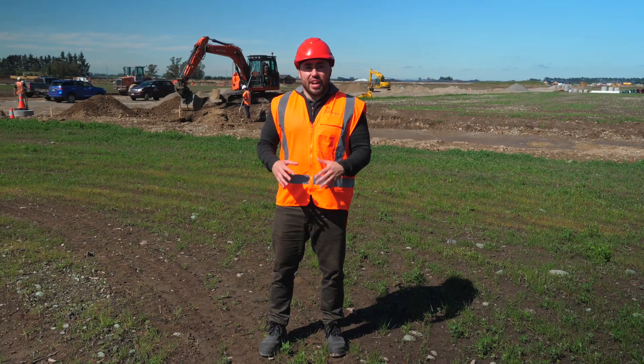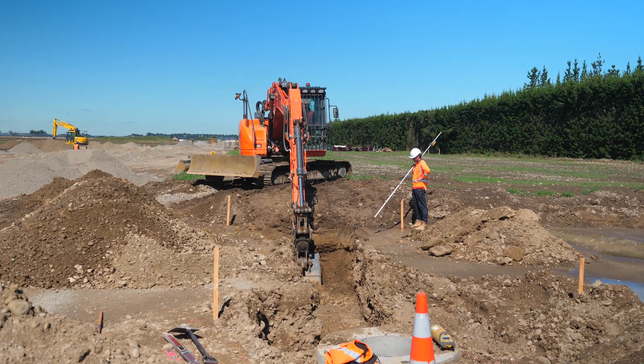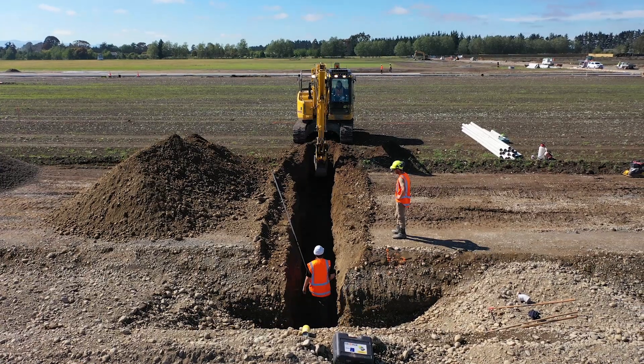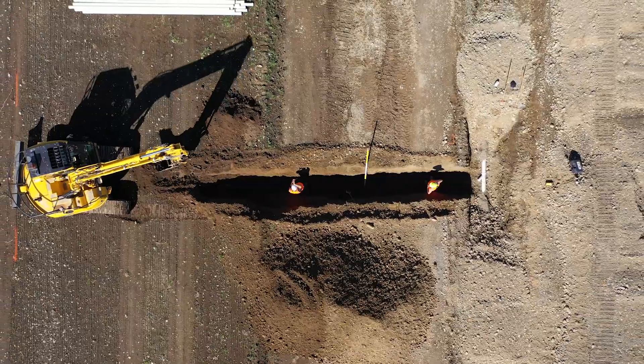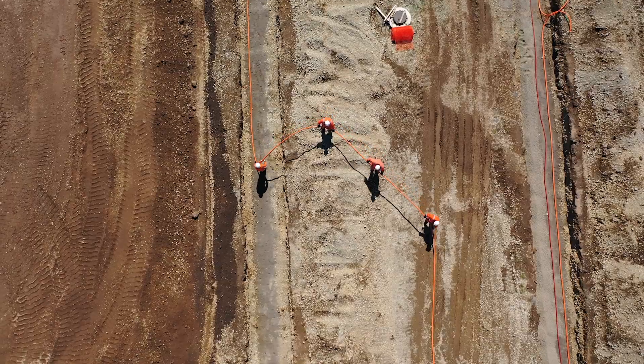A big focus for all stages in West Village has been finishing off wastewater and stormwater services. There are 274 sections in West Village, so there's a lot of pipes to run. At the same time we've begun running power and drinking water throughout West Village.